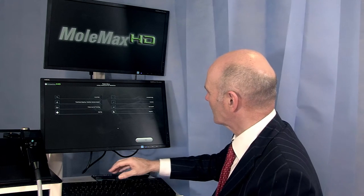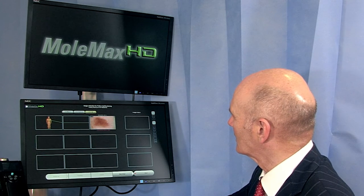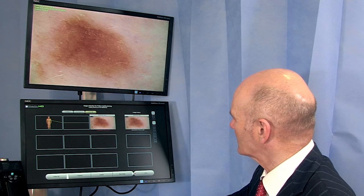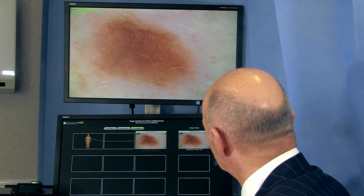When mole mapping is repeated after 6 to 12 months, the software compares the images to monitor any changes over time. In this way, changing moles can be identified at an early stage and excised if necessary.